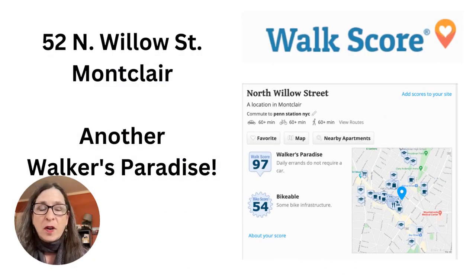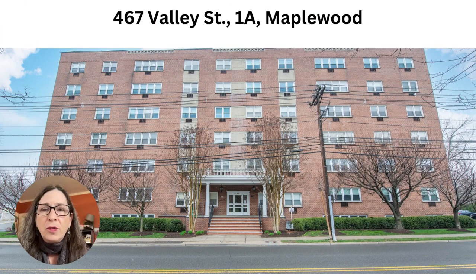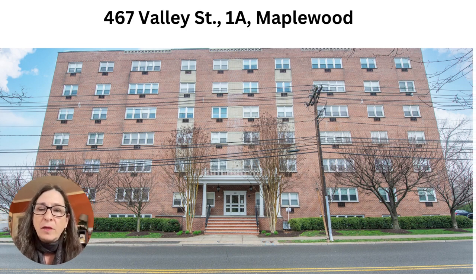This one's also a walker's paradise with a walk score of 97. You've got Walnut Street Station and the farmer's market in one direction and downtown Montclair in the other. And new to the market this week, I have 467 Valley Street in Maplewood, which is a first floor one-bedroom apartment.